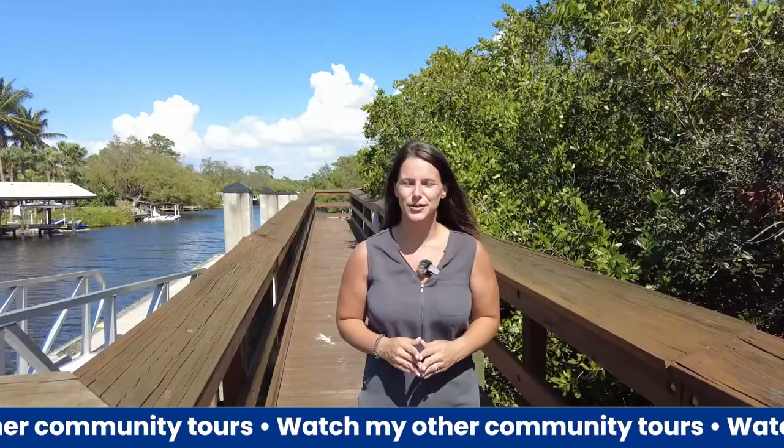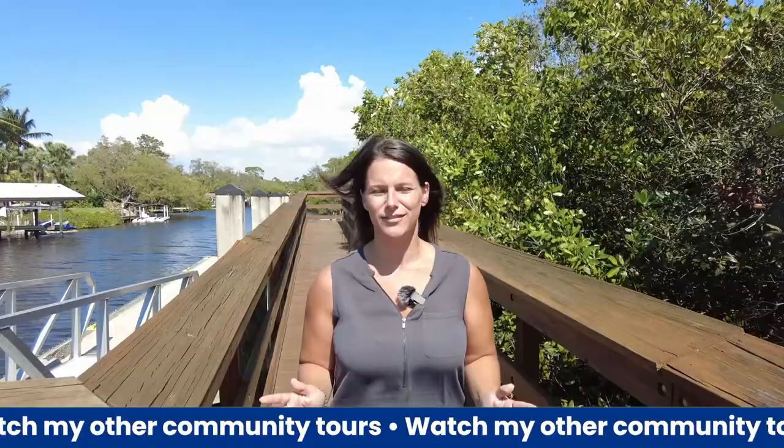Thanks for joining us on this tour of Pelican Sound Golf and River Club located in Estero, Florida. If you'd like more information about this community — floor plans, amenities, HOA fees — please give us a call at 239-571-7082 or 239-399-1175. We look forward to seeing you next time.